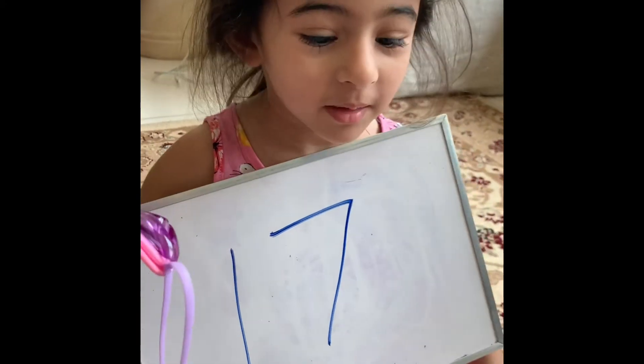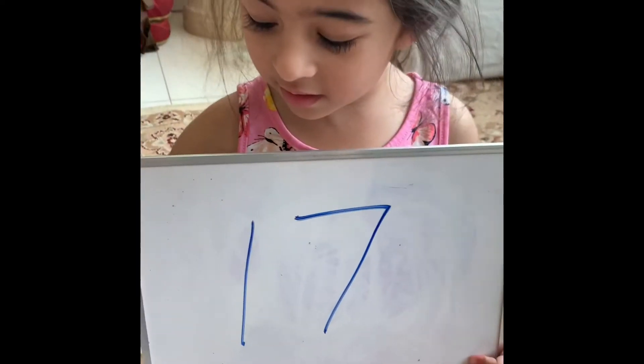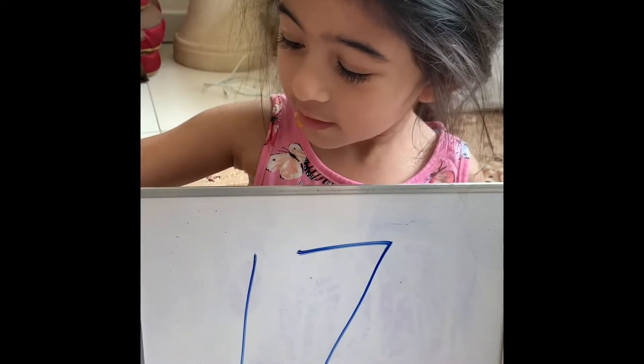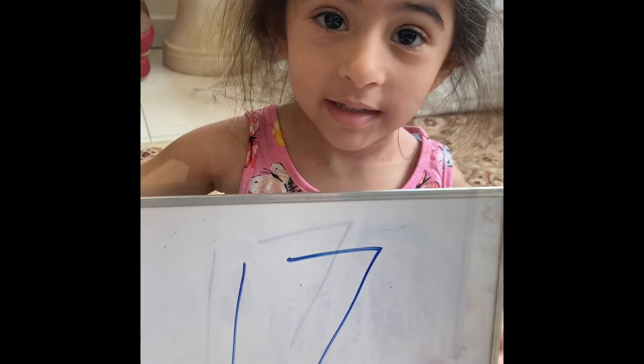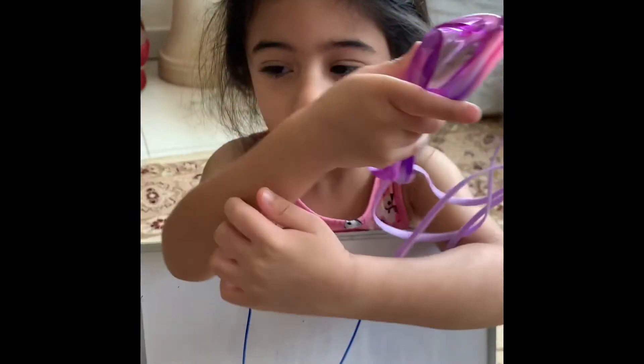I'm going to put it in my number. 17, 17. I'm going to do number counting 17.